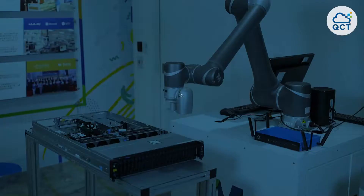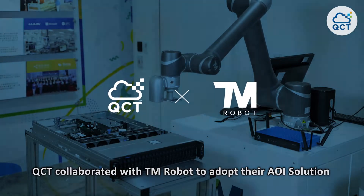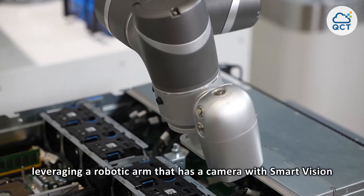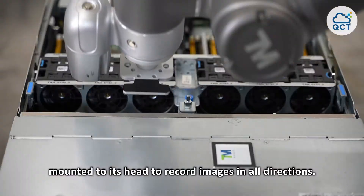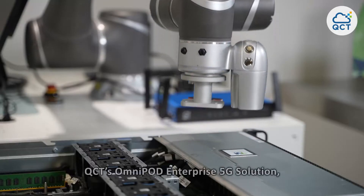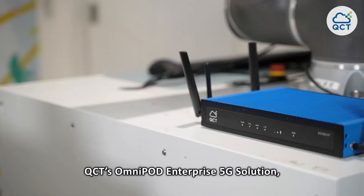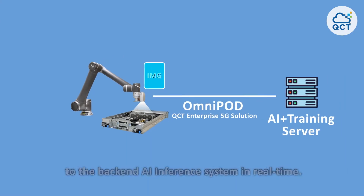QCT collaborated with TM Robot to adopt their AOI solution for server assembly inspection, leveraging a robotic arm that has a camera with smart vision mounted to its head to record images in all directions. With the high bandwidth provided by QCT's OmniPOT enterprise 5G solution, the camera can stably transfer massive amounts of high-resolution images to the back-end AI inference system in real time.